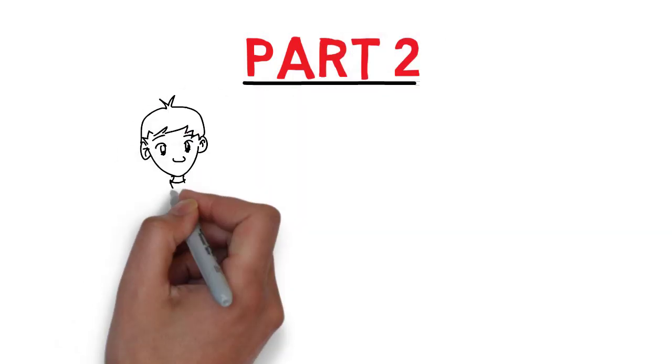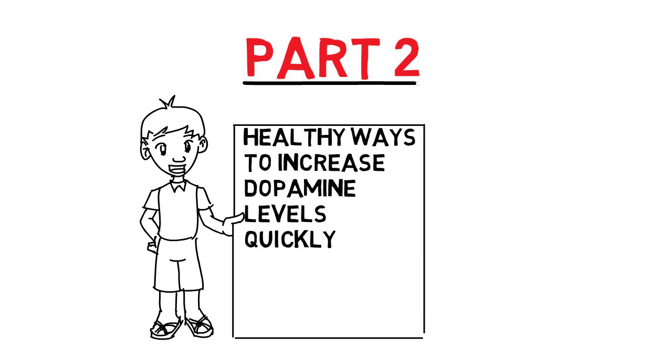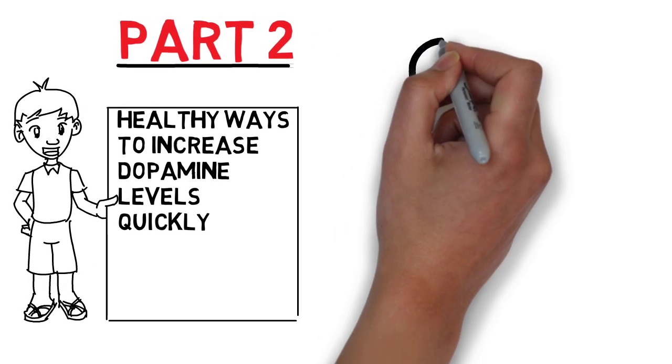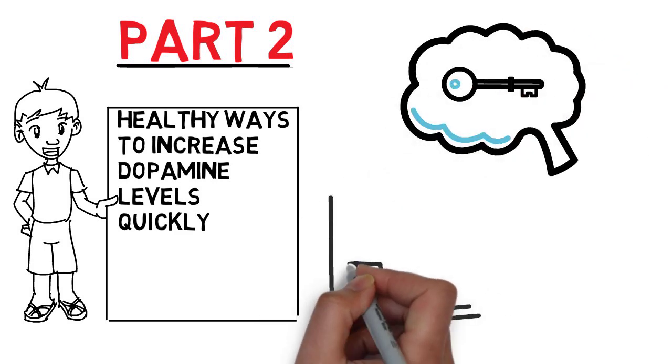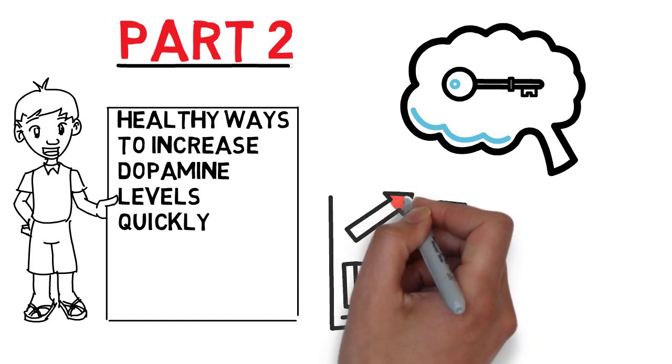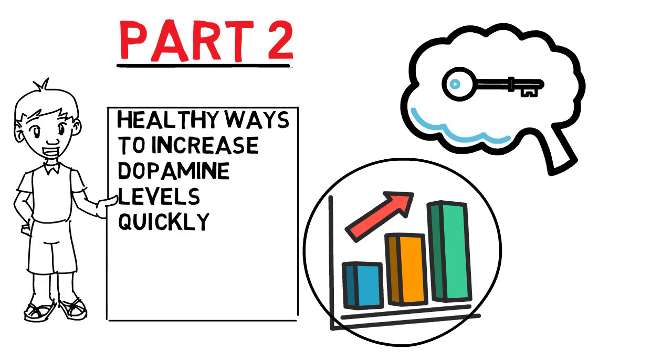Welcome to part 2 of the dopamine series on how we can increase dopamine levels quickly. Let's jump in right away and continue where we left off in part 1. Now these tips will be a bit more unusual than the ones we talked about in part 1, but that does not mean that they are less effective. In fact it may just be the other way around.